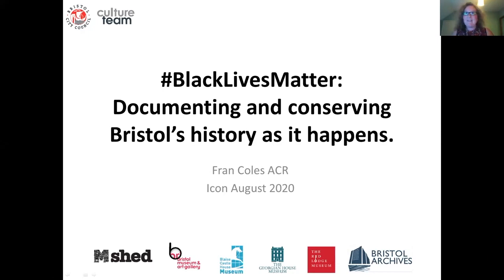Hello everyone and thank you for having me this evening. Thank you for the introduction. As Amy said, my name is Frank Coles and I'm the Conservation Documentation Manager for Bristol Culture and Creative Industries, which is part of Bristol City Council.